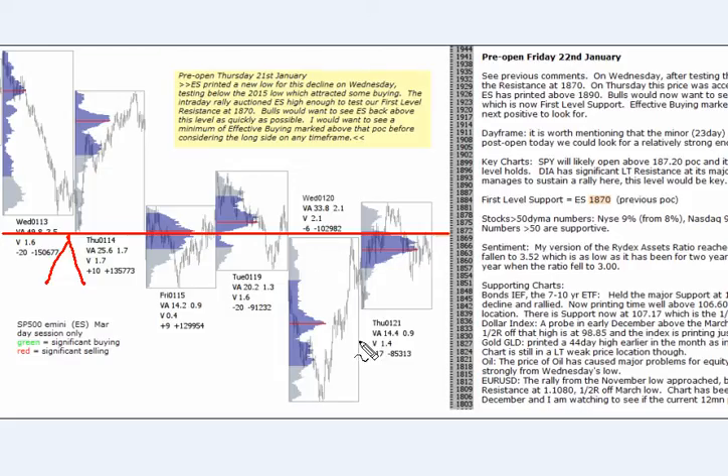On Wednesday this week we saw a new low for the decline, which saw a test of the 2015 low — did attract some buying and we closed strong for the day. Thursday, we saw price at 1870 kind of accepted, having previously been resistance. I said on Thursday that bulls would want to see the E-mini back above this level as quickly as possible, and I want to see a minimum of effective buying marked above 1870, that point of control, before considering the long side on any time frame.